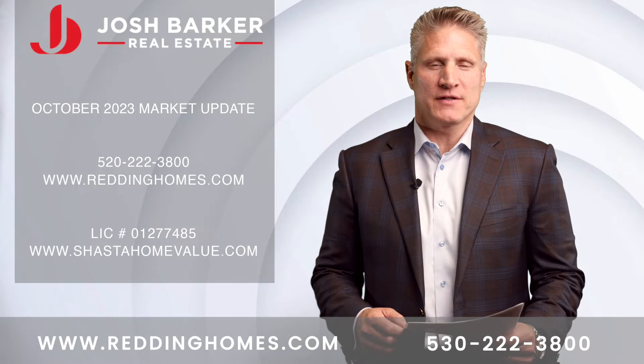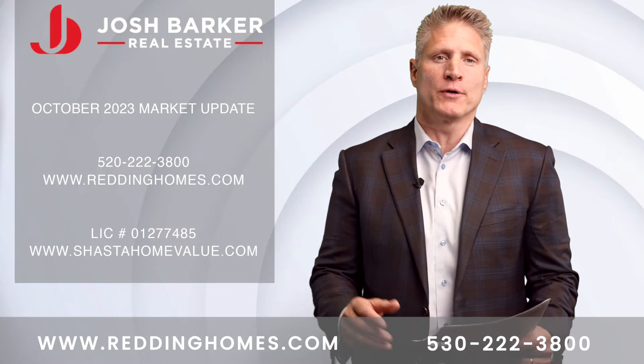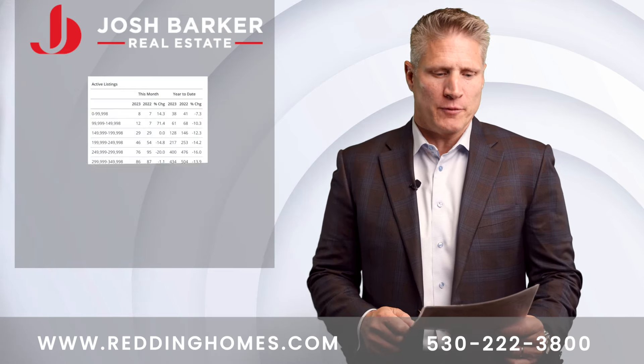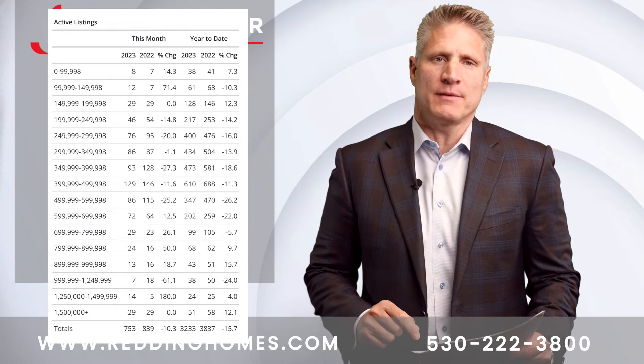Josh Barker with Josh Barker Real Estate. Thank you for checking out our market update for the month of October 2023. Let's go ahead and kick off this sales report by looking at the home inventory for the month of September.